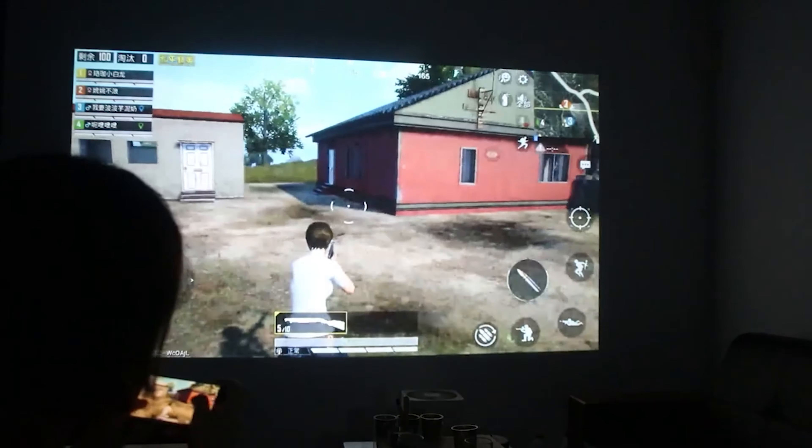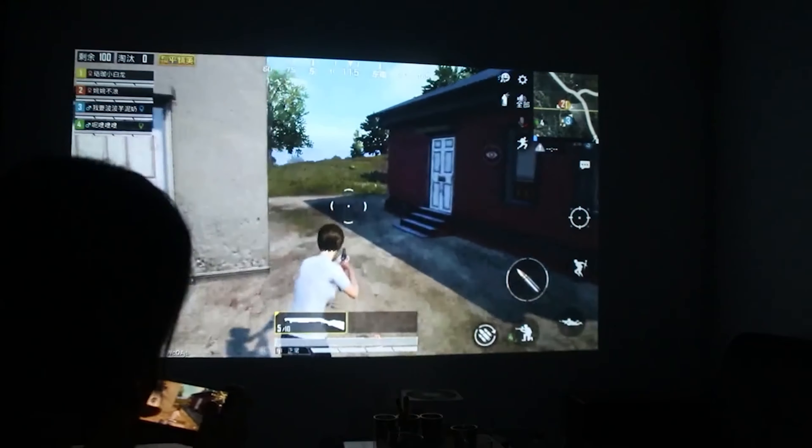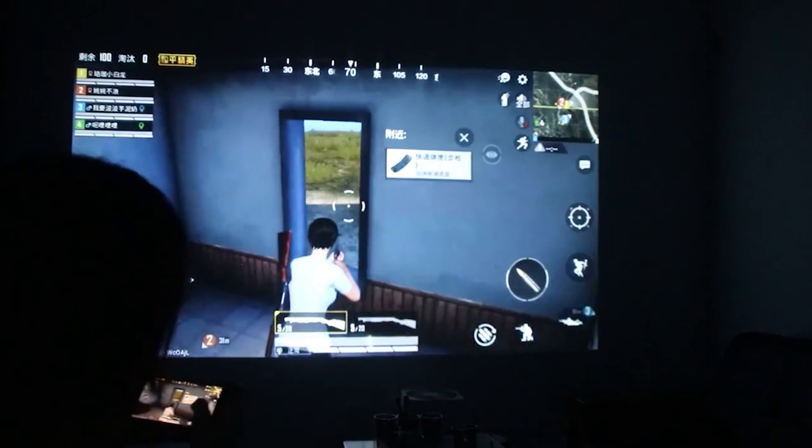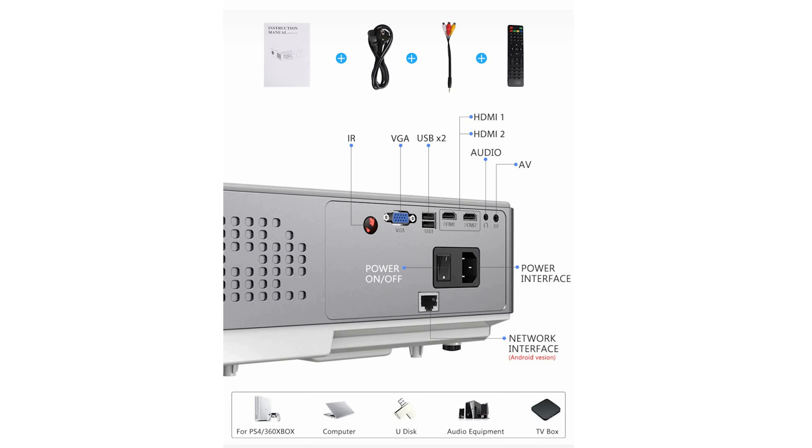The Android model supports online video, downloading and installing applications, surfing the internet, watching online video, playing games and more. The Android version also supports Wi-Fi wireless sync display.